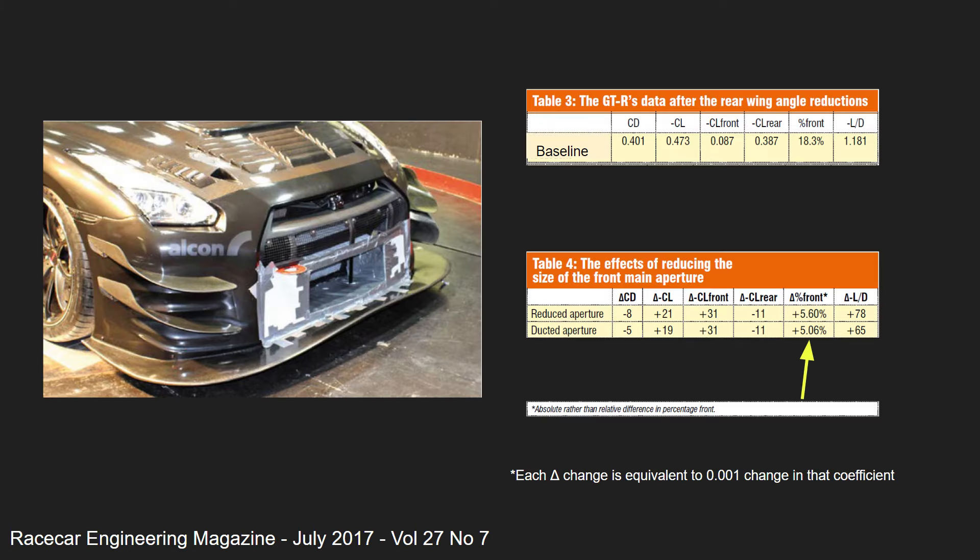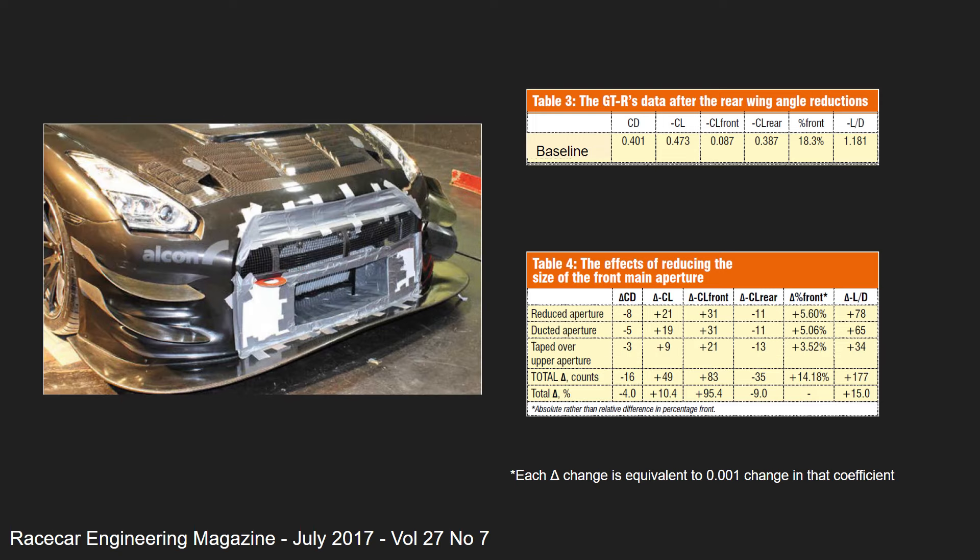Unfortunately, the team didn't measure the cooling efficiency of these changes, as I believe we would have seen an increase as the air is channeled through the intercooler and radiator. The last test they did was blank off the top inlet, and as you would expect, there were more of the same positive results, but slightly less dramatic.